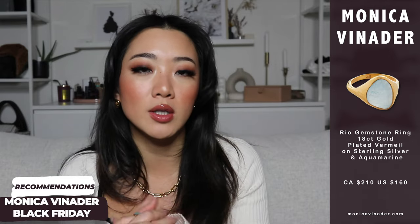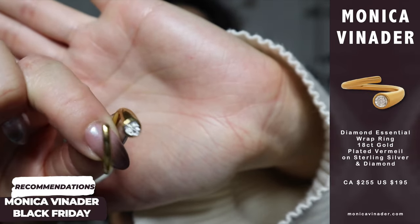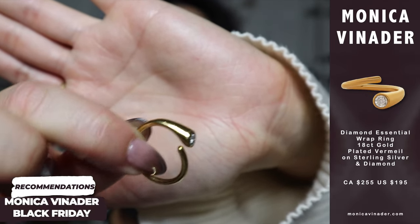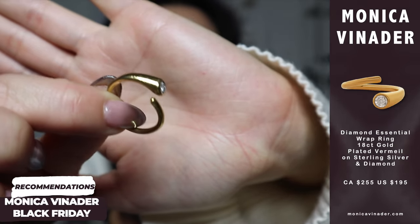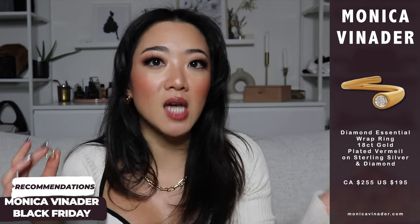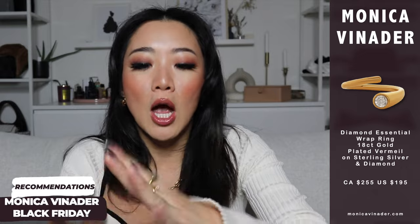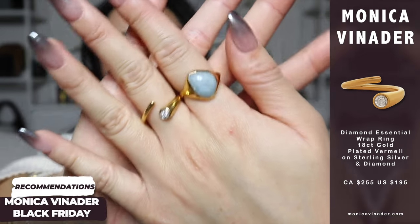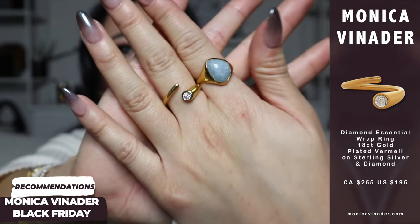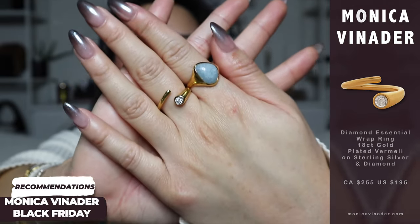The next ring I love is this diamond detailed ring. Monica Vinader really focuses on the size within the design — you can see it going from thin to thick. I wear these two together and they look really really cute, perfect for vacation as well.